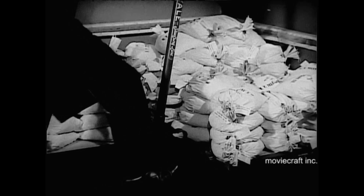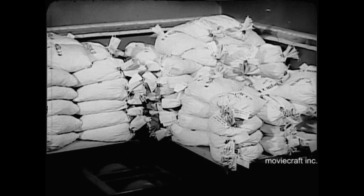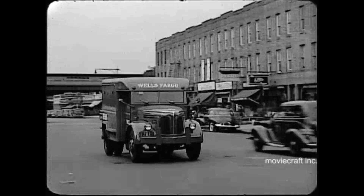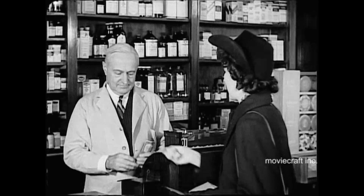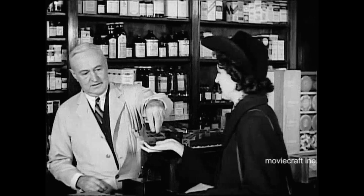Sealed into the bags, the coins are ready to return to circulation. In these piles are two tons, two of the well over 20,000 tons which measure the annual talk of America over coin telephones of the Bell System. Every day, these tons of small change are taken to the banks on their way back to your pockets and mine, an essential part of the constant flow of money that keeps America running.